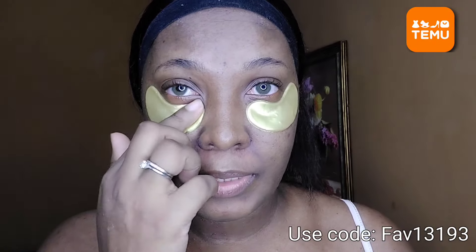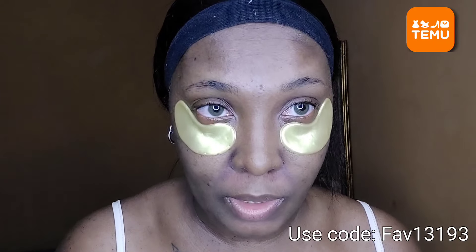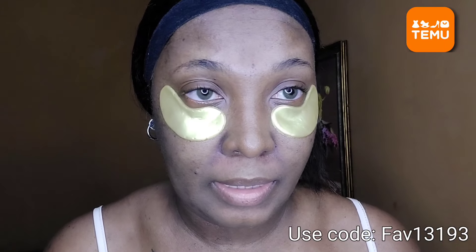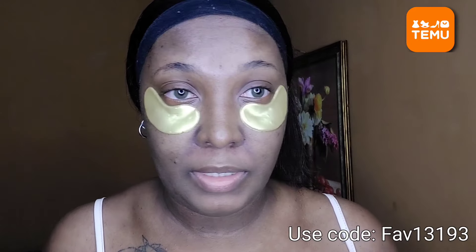I know I promised you guys I would have tried these out earlier this year, but it's better late than never — it's one day before 2024 and here I am doing this for you guys. Happy New Year, y'all! I have stopped doing New Year's resolutions because sometimes we make them and they don't work, but if we just work towards something normally or naturally, it usually works out.